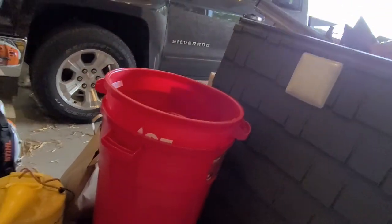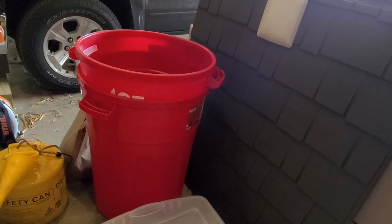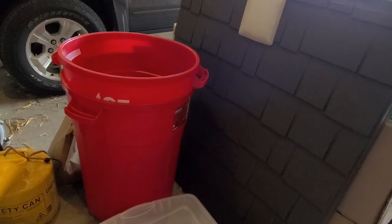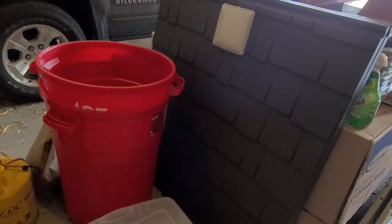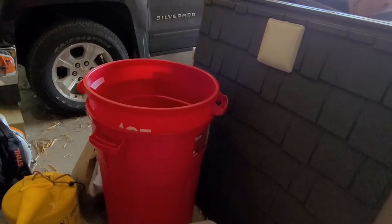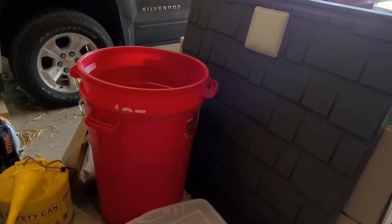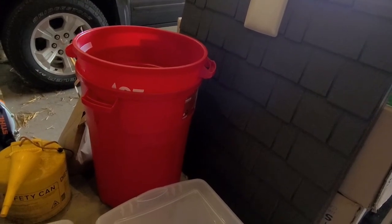The red trash cans here will be filled with about 80 pounds of ice and then cold water. The plan is that the birds, after they come out of the plucker, will go into one of the barrels, and then the finished fully dressed birds will go in the other. They'll sit in those ice baths to get their body temperature down to a safe level as quickly as possible, to avoid any bacterial growth.